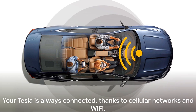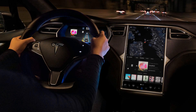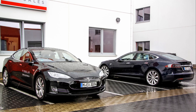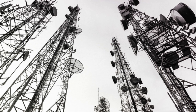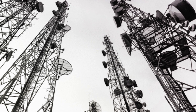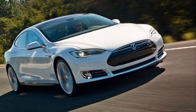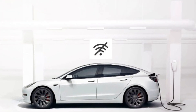So there you have it — your Tesla is always connected thanks to cellular networks and Wi-Fi. While the 24-7 internet connectivity sounds fantastic, it's important to understand its limitations and benefits. Tesla's internet connection relies heavily on cellular network coverage, so if you're traveling through a remote area with poor cell reception, you might experience interruptions in your internet service.